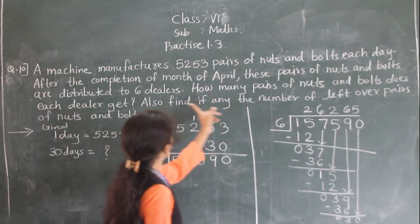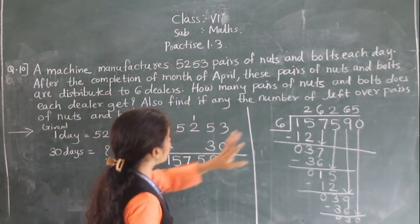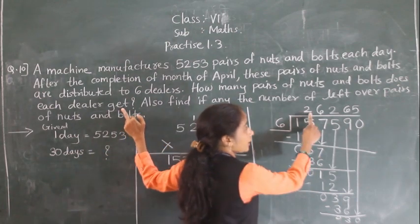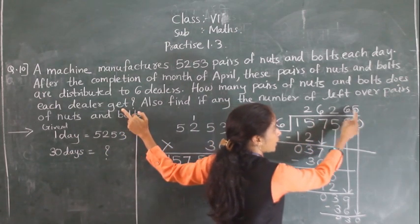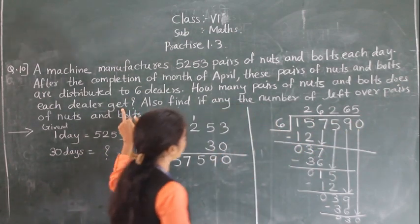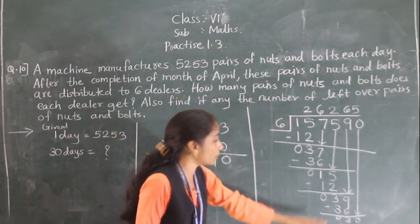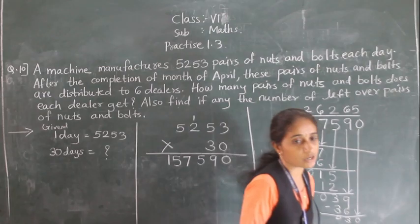So each dealer gets 26,265 pairs of nuts and bolts. The number of leftover pairs of nuts and bolts is 0 — there is no remainder.